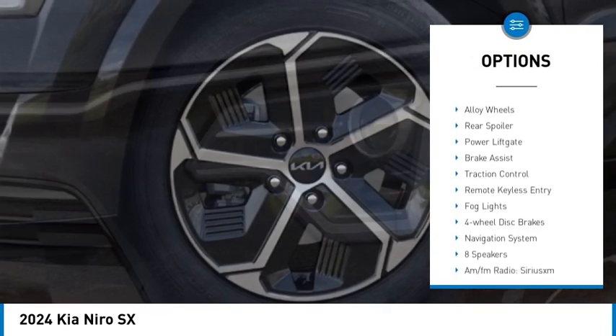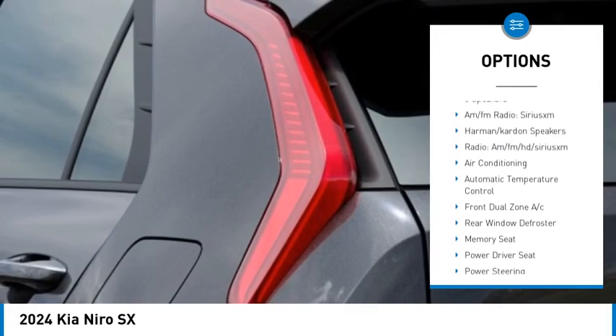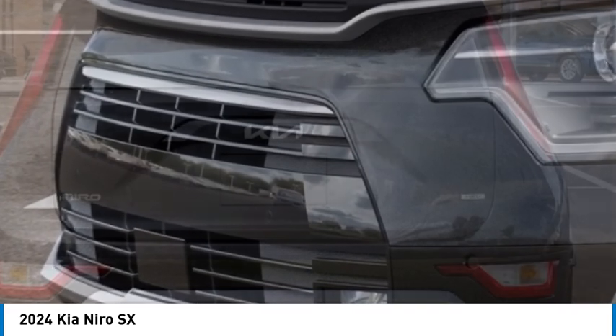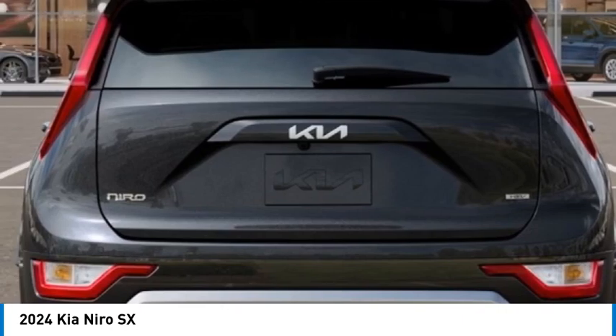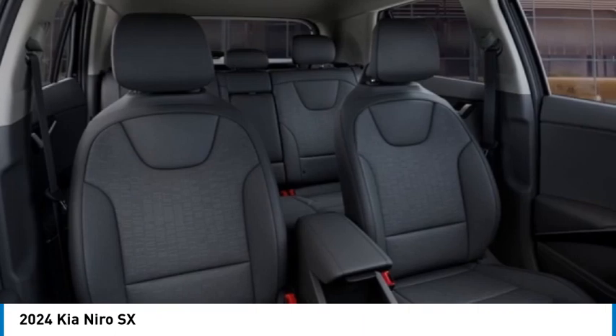Here are some of this vehicle's great options: rain sensing wipers, electronic stability control, alloy wheels, rear spoiler, power liftgate, brake assist, traction control, remote keyless entry, fog lights, and four-wheel disc brakes. Wouldn't you look great in this vehicle? Stop in today and see for yourself.